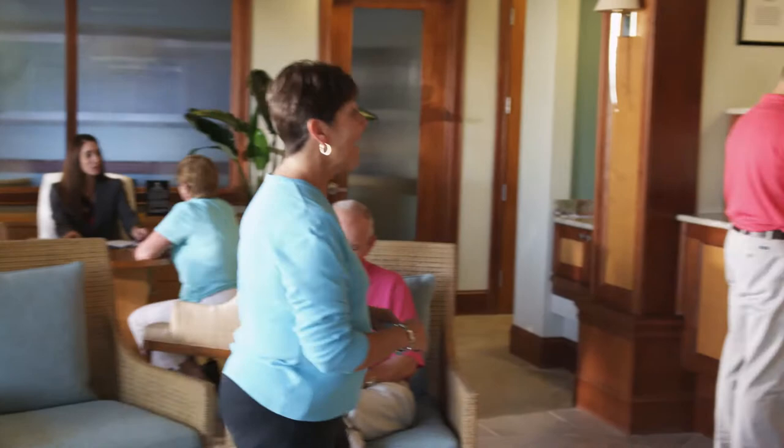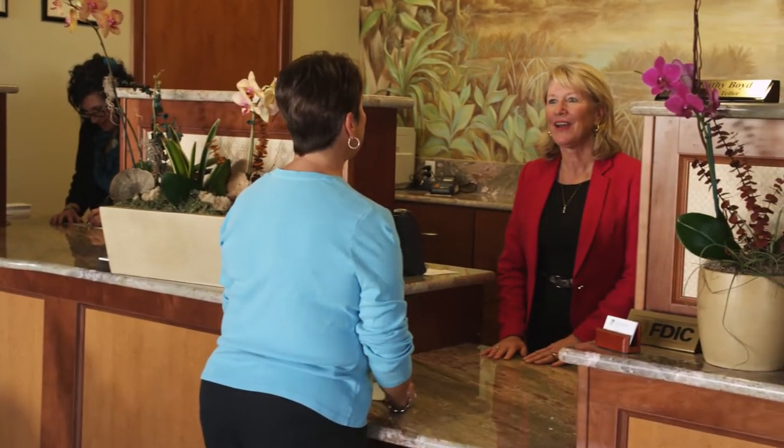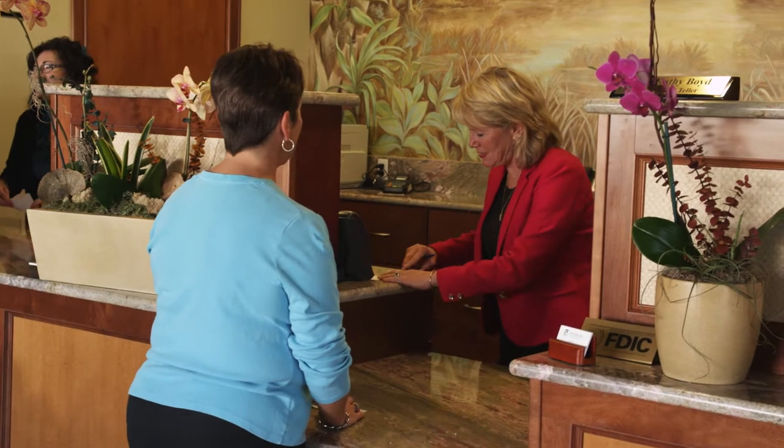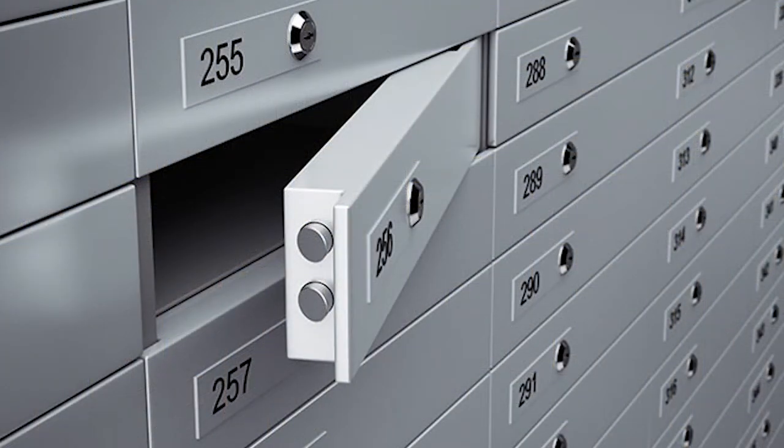The Findmark National Bank & Trust office located on the island does offer safe deposit boxes. Our safe deposit boxes are individually secured containers held within our bank vault. Currently, we have about 65 boxes available for use, and they range in size from 3x5 to 10x10.